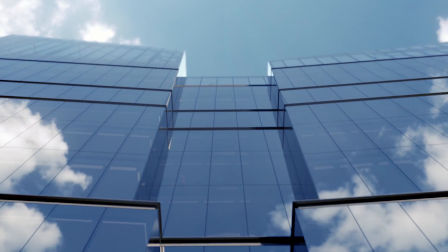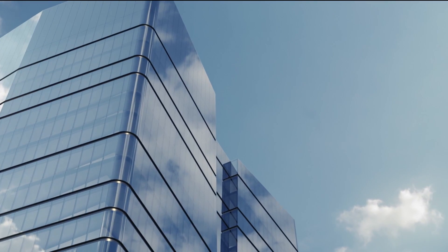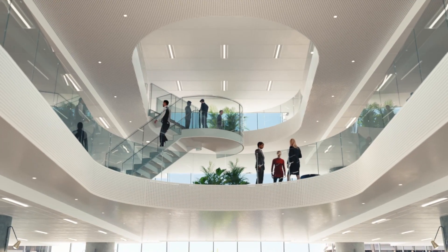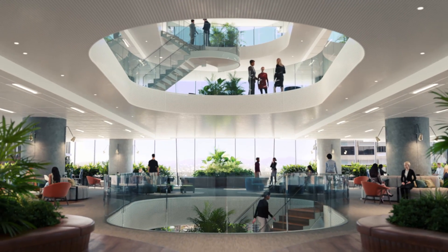360 Queen Street is quintessential Brisbane. The way it's designed is about porosity — the idea of opening up to the landscape. In the Golden Triangle you see a lot of glass towers with a central core. The approach to 360 Queen Street is to turn that on its head and create a large campus floor plate.